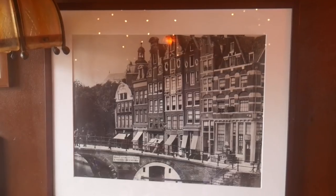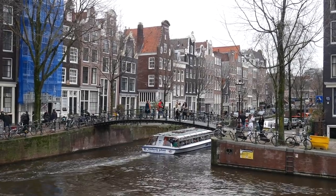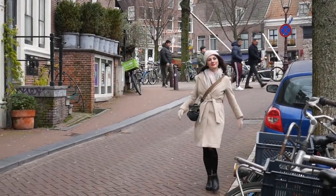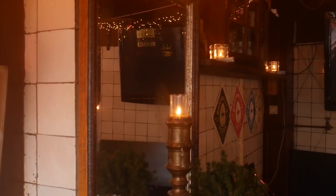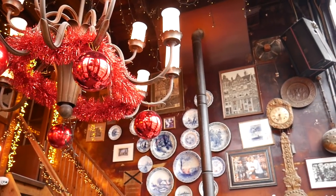This cafe is still visited by a lot of Jordaan locals. The Jordaan area is a very old traditional area in Amsterdam and one of my favorite neighborhoods here. The locals have lived here for a very long time, so if they are actually visiting this place you know it is a really cool spot for the local experience.